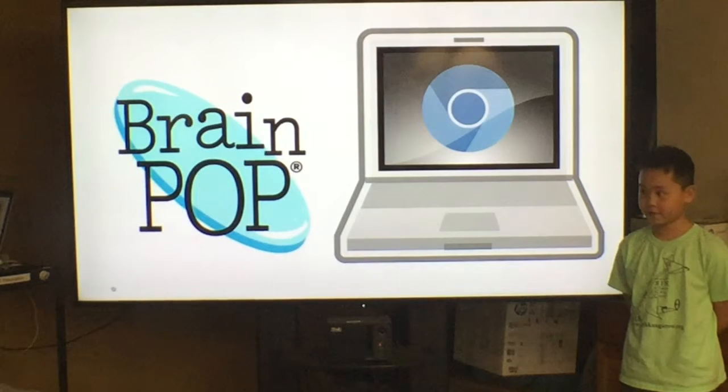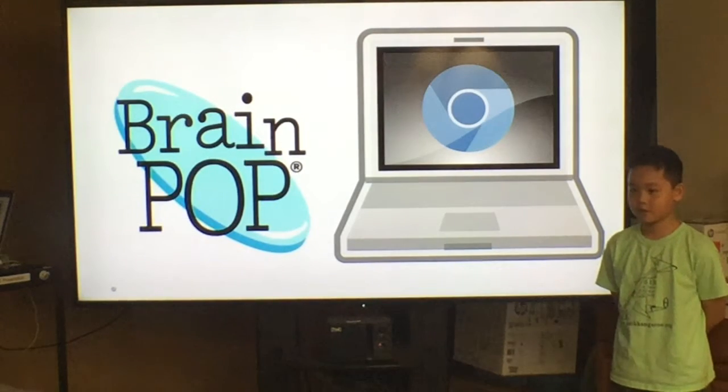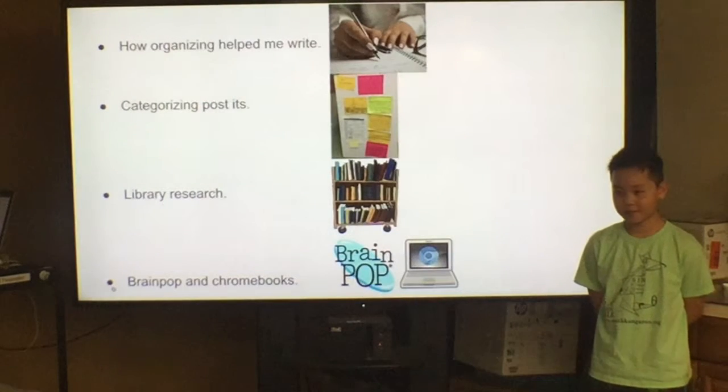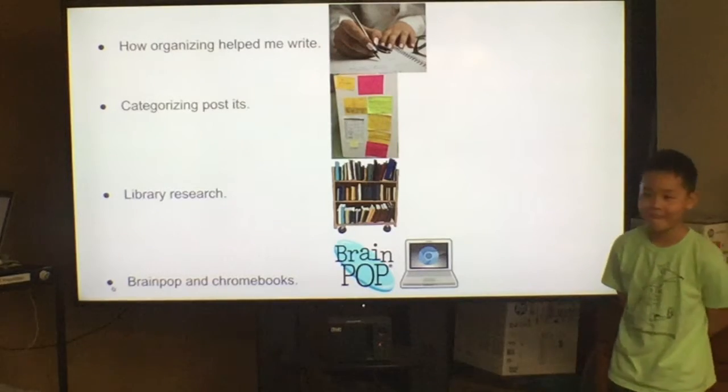The more videos you watch, the same facts pop up a lot, so you usually watch a variety of videos. In conclusion, I had a really good time working on this Colonial America book and this special presentation. Hope you enjoyed. Thank you.